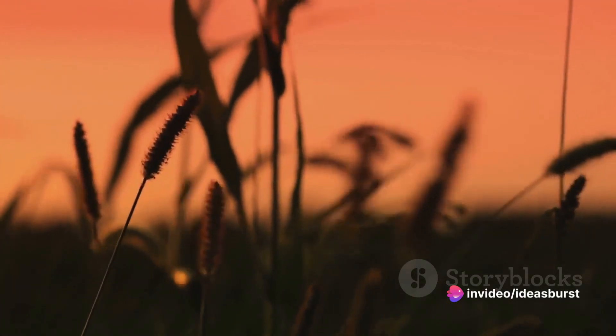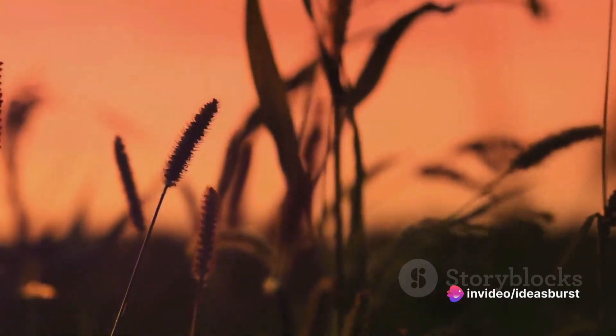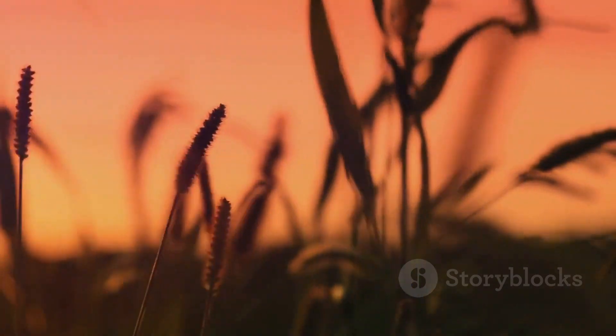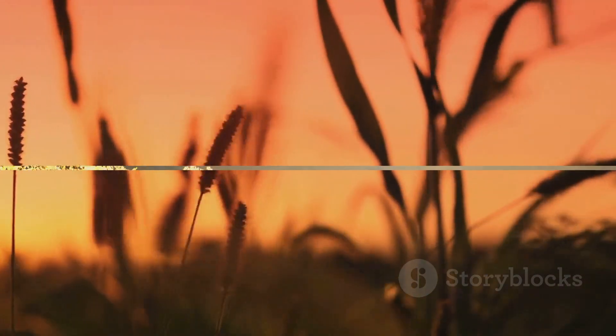At these times, the sunlight has to journey through more of the Earth's atmosphere to reach our eyes, causing an even greater reduction in the proportion of blue light and a shift towards the red end of the spectrum.